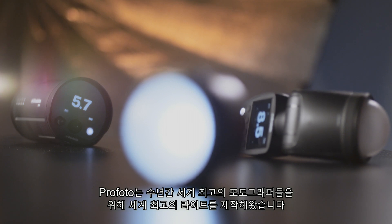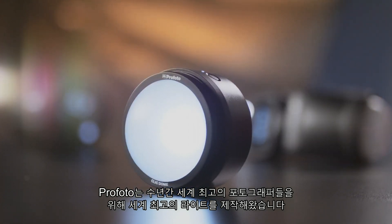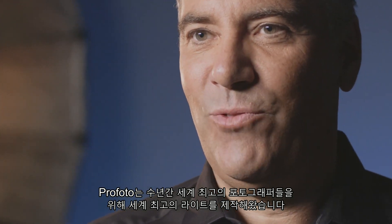Smartphone cameras are getting better and better, but the secret to professional-looking images is the light. And for years, Profoto has been making the world's best lights for the best photographers in the world.